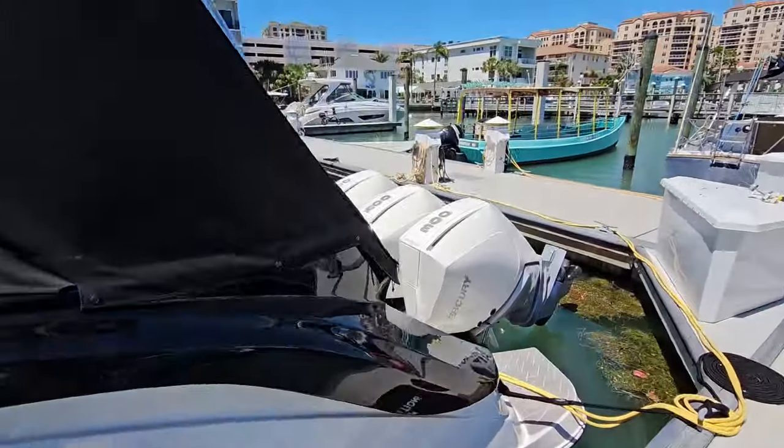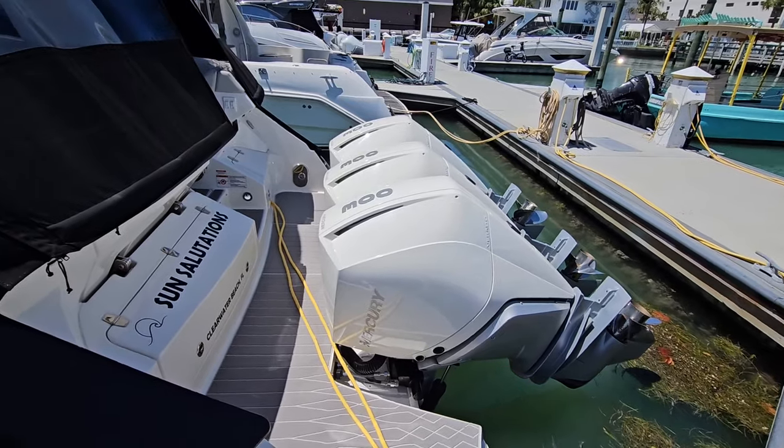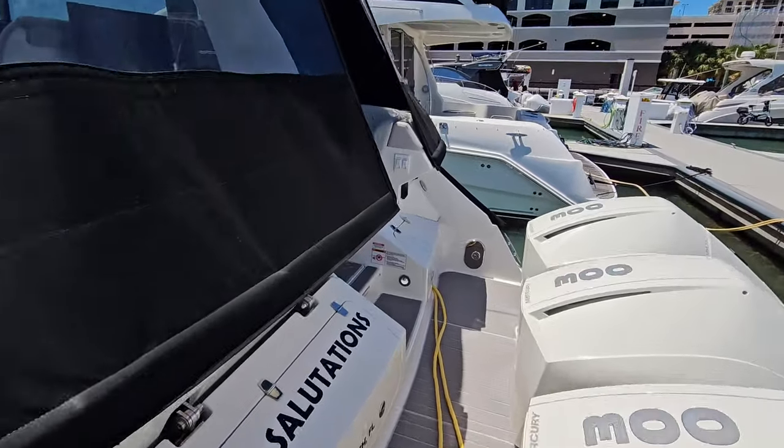She's powered with triple Mercury 300 V8 engines, approximately 67 hours. The entire vessel is covered under extended warranty, which transfers to the new owner.